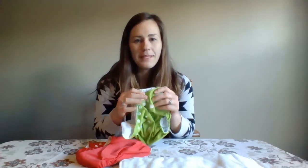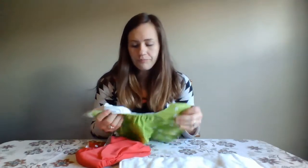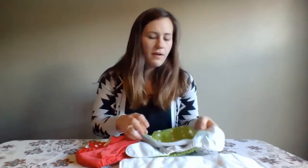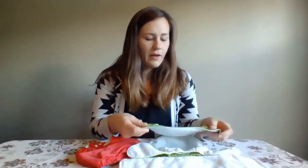Hi, I'm Holly from rockingthecloth.com and today I just wanted to talk to you a little bit about Alva Baby diapers. Alva Babies are a pocket diaper. They're known as a cheapy diaper because they only cost like five to six bucks a pop, and there tends to be two different schools of thought when it comes to Alva diapers.